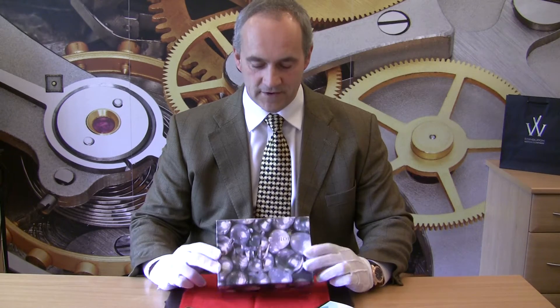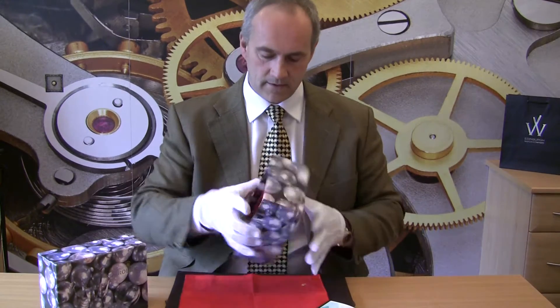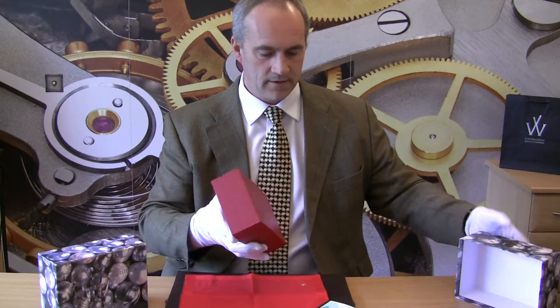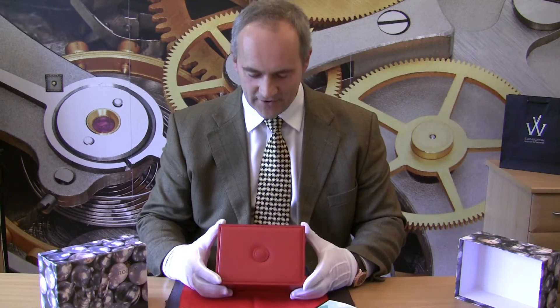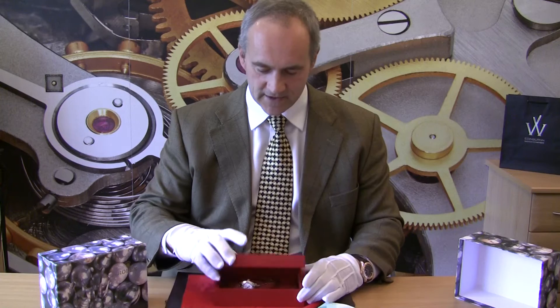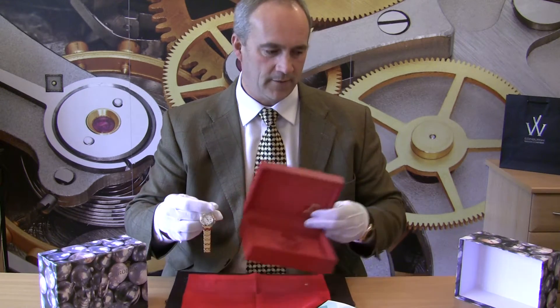As you can see here it has the lovely Rolex outer box — a really nice design that you don't see much of anymore. And then on the inside we have a beautiful red Rolex box with the Rolex logo on it, and then the masterpiece itself — the Pearlmaster.